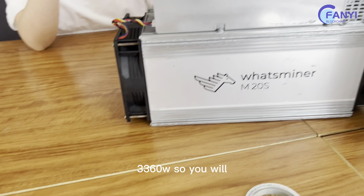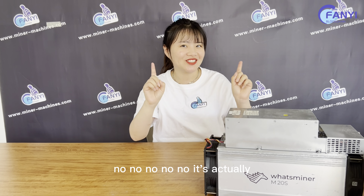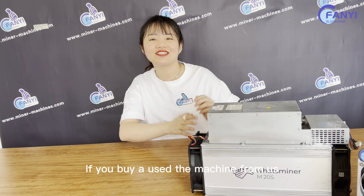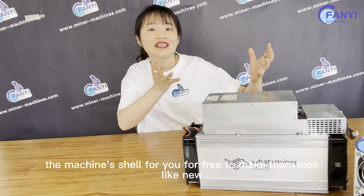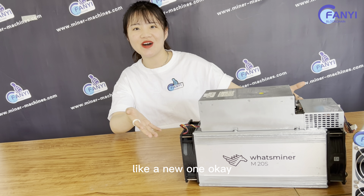It looks like a new machine, right? No, it's actually a used one. So now if you buy the used machine from us, we will republish the machine shell for you for free, to make them look like a new one.